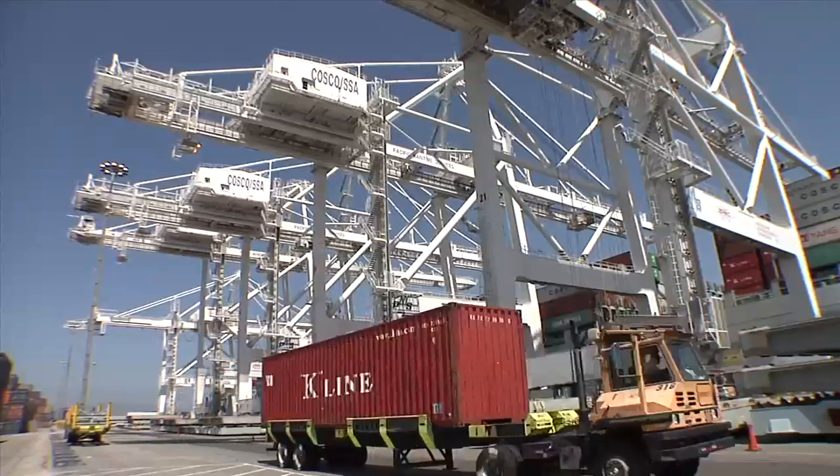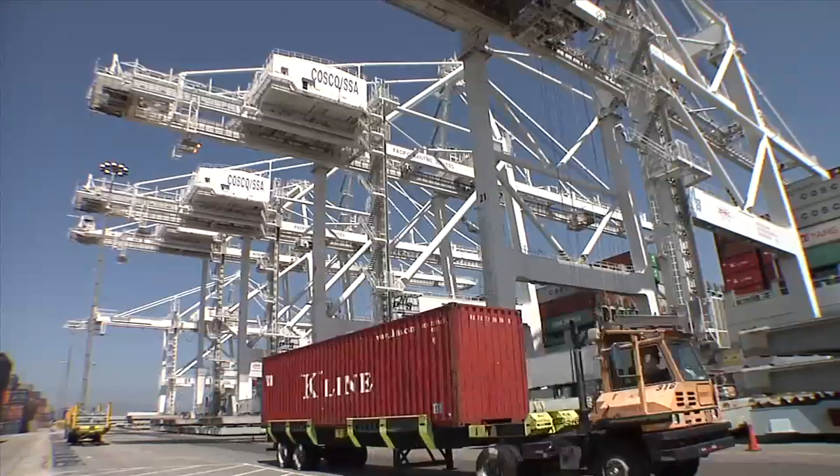Peeking into this giant operation and getting a sense of what happens here and how it affects you and me is what this show is all about. So join me today as I share with you some of the behind-the-scenes stuff that you might not know. Like, what's a reefer lead man do?